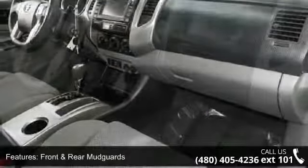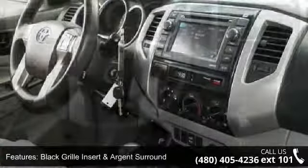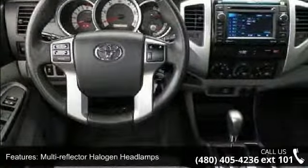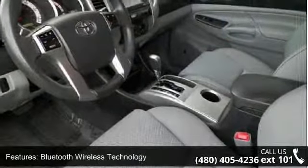Front and Rear Mud Guards, Black Rill Insert and Argent Surround, Multi-Reflector Halogen Headlamps, and Bluetooth Wireless Technology. Don't let this vehicle get away — call or click to schedule a test drive today.